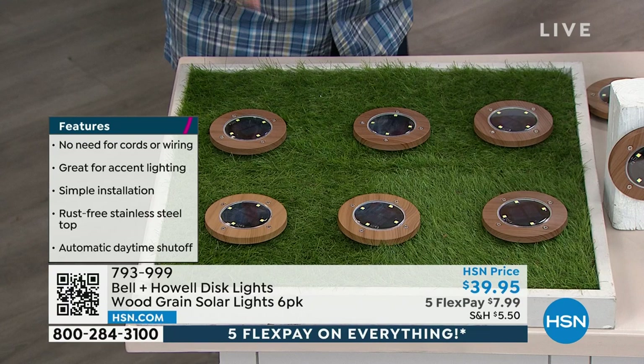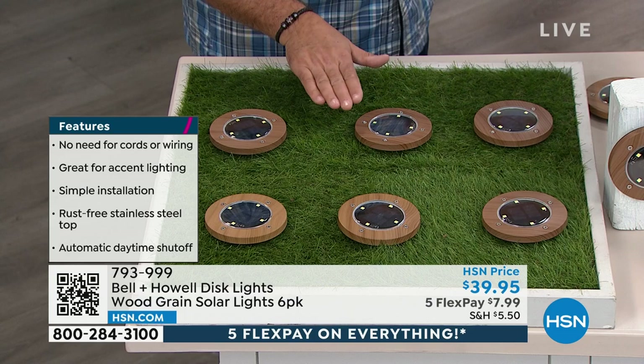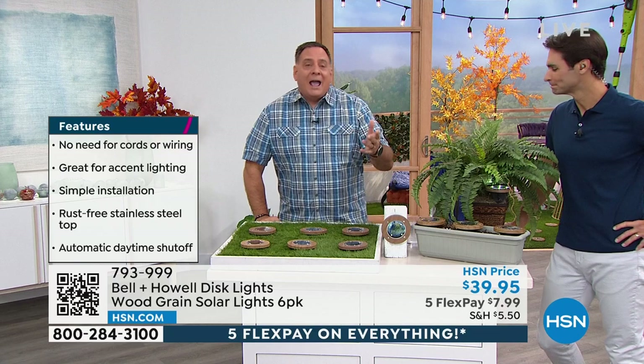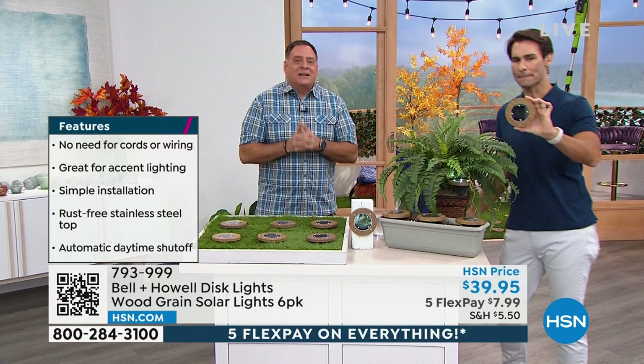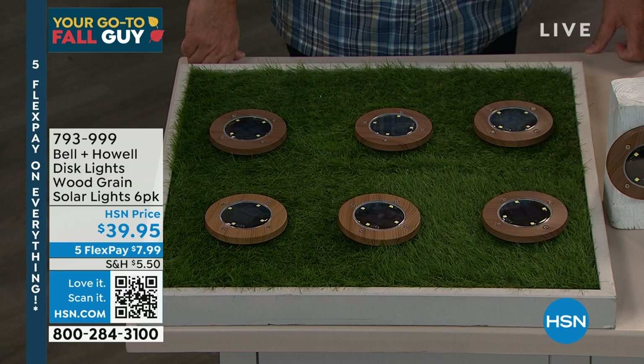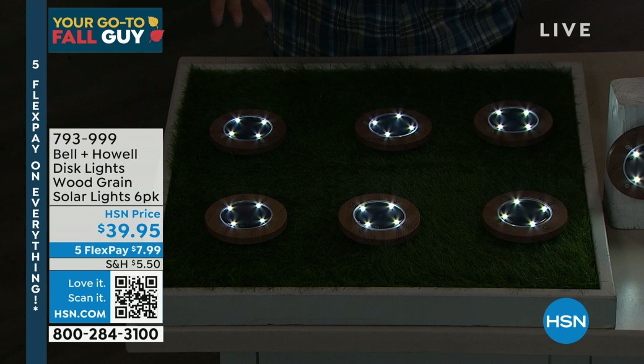These are incredibly versatile. You can use them flat on their back, mount them on a fence post, or stake them into the ground. There's a keyhole in the back so you can hang it on any nail or screw. The proof is in the pudding — let's bring the lights down so everyone can see how bright these are. They're solar powered, so you don't have to remember to turn them on. As it gets darker, boom — all six start lighting up. Look at how much light comes off of these. These are absolutely gorgeous.